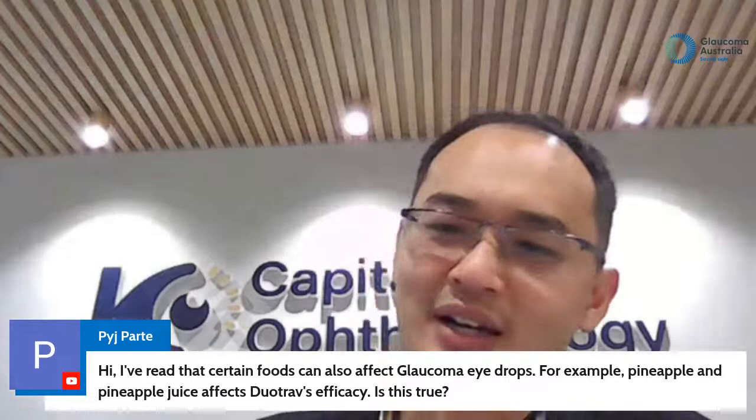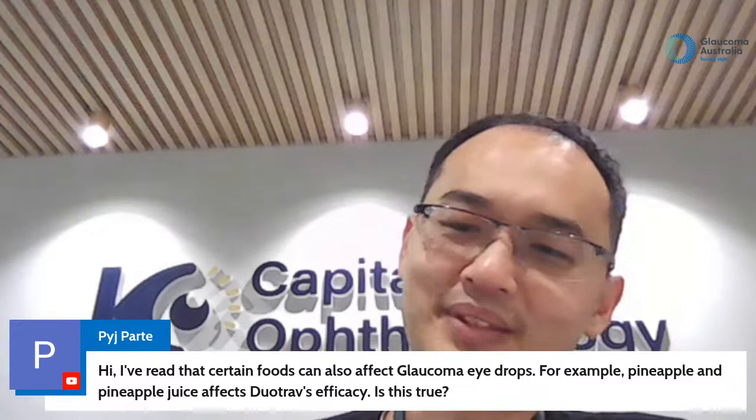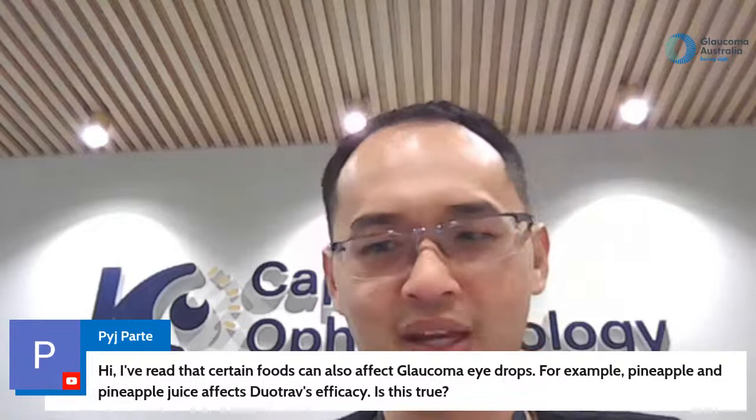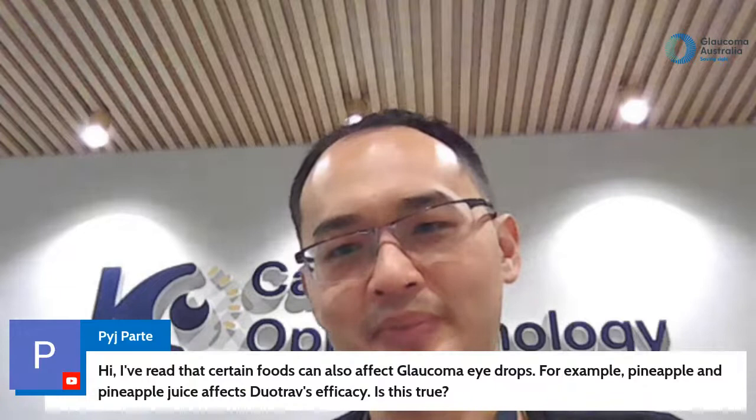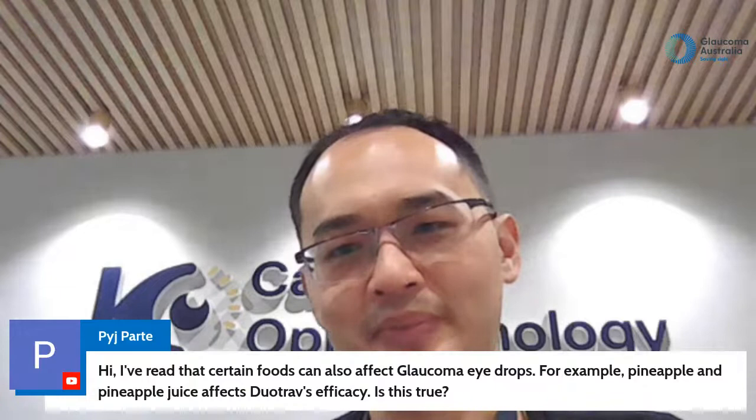Question from Paige: certain foods can affect glaucoma eye drops — for example, pineapple and pineapple juice affecting Xalatan's efficacy. I haven't heard of that one. Check with your ophthalmologist and be careful about the source of information because there's a lot on the internet. Regarding sleep apnea mask: sleep apnea itself is a risk factor for glaucoma progression. As for the mask itself, it's an interesting question but I don't have a straightforward answer.